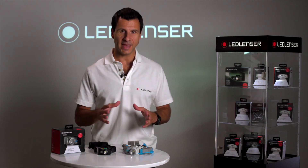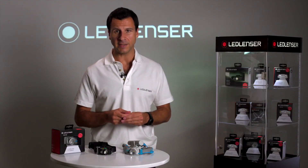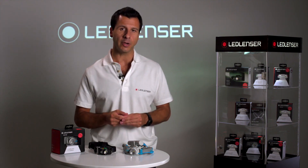Hi, I'm Joe from Ledlenzer and today I want to talk about Lumens. As a solutions driven company, we are world leaders of innovation in LED technology and feel it's important to highlight the difference a Ledlenzer product can make. I intend to demonstrate here that not all Lumens are created equal.